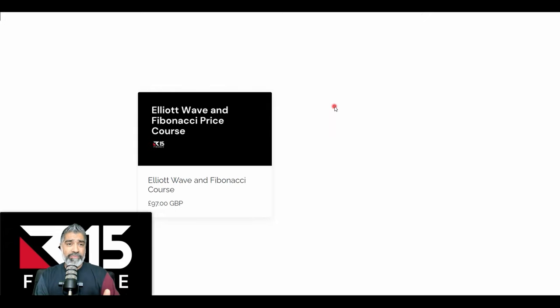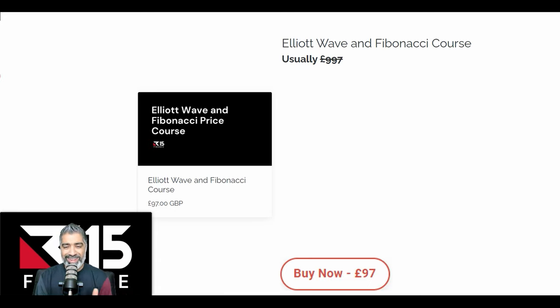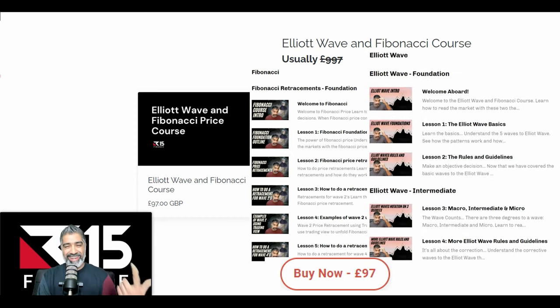By the way, I have a free Elite Wave Fibonacci masterclass that I've been spending a lot of time on. It breaks down what we're going to cover in a step-by-step guide, and I've got an amazing offer for you — a full Elite Wave Fibonacci course covering Foundation, Intermediate, and Advanced levels. It's normally $9.97, but right now we're doing a stupendous offer of £97. Right now is your time to really sharpen your skills so you're prepared for this upcoming last leg of the bull run over the next three to six months, which is highly probable.